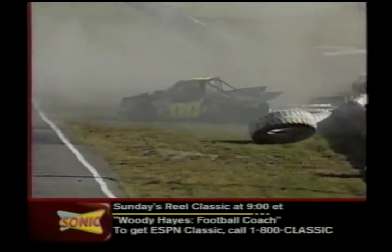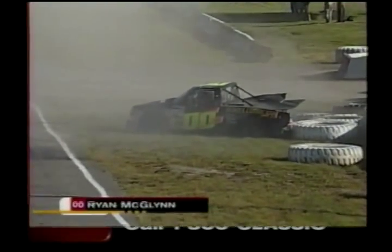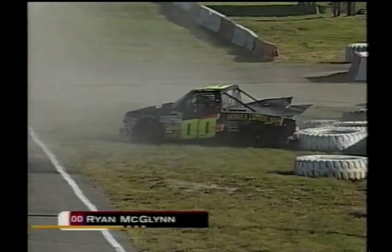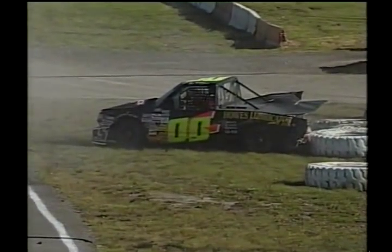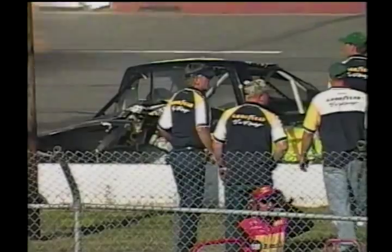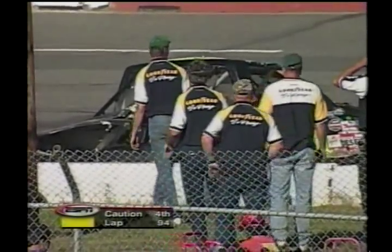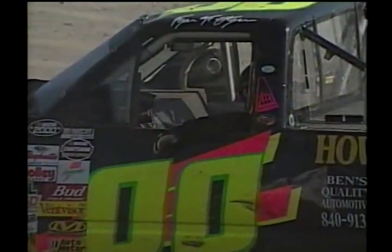Crash on the back stretch. Oh my. Ryan McLenn has tagged the inside barriers on the back stretch, bringing out our fourth caution. You can see him moving around inside that truck — that's the good news. But he did do very, very heavy damage to the back end of that truck. He's probably done for the day. Window net is down; that lets NASCAR officials know that yes, the driver is okay.